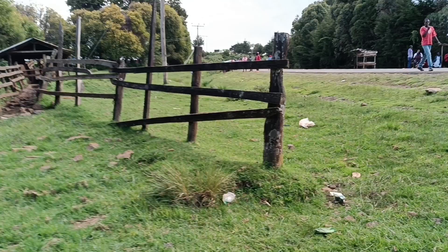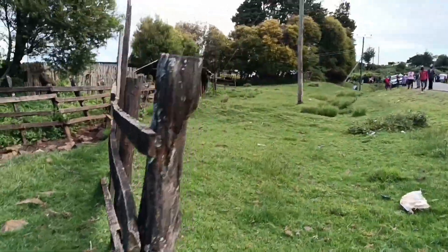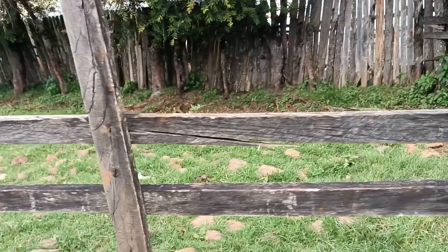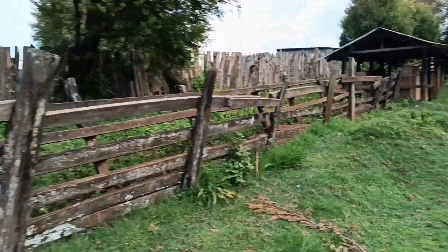I just saw this and it reminded me of when I was young. This little piece of technology here is what you call a cattle dip. People from the community bring all their cows here just one day in a month — they gather all the cows in the community.